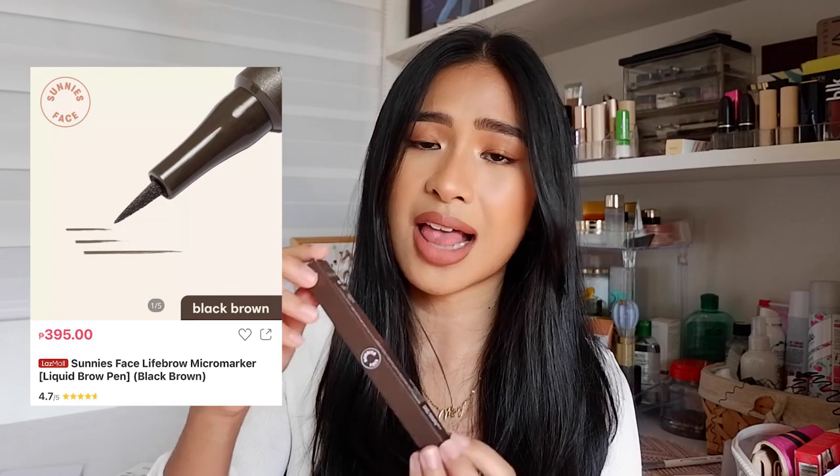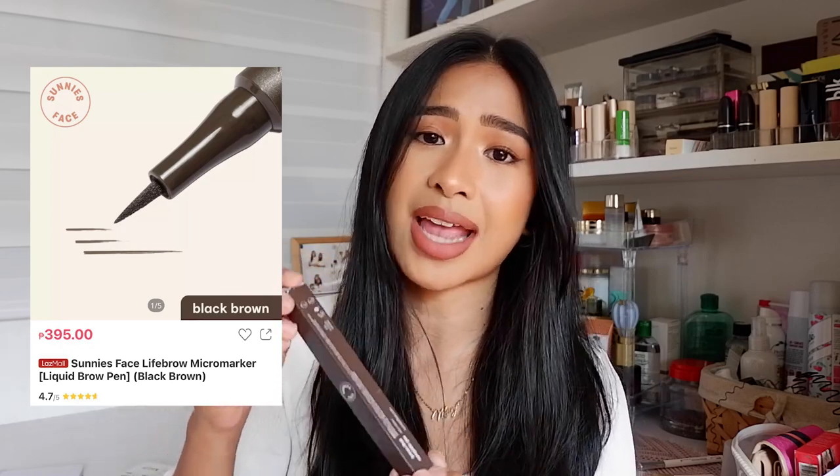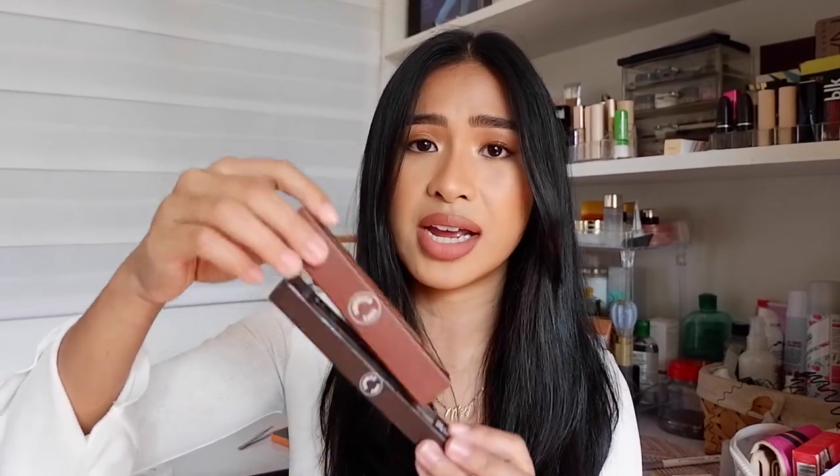I got this from the Sunny Space Lazada store for 395 pesos, and for their launch they gave a free Life Brow Grooming Gel — so thank you for that. This comes in four shades and I got the shade Black Brown because I have super dark hair. This product claims to be smudge proof and water resistant, so I'll be testing that later. It is also cruelty free, paraben free, and vegan friendly, which I highly appreciate.